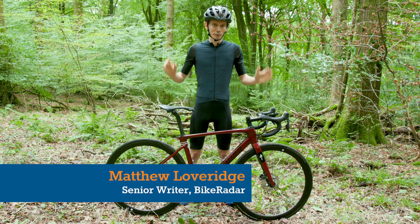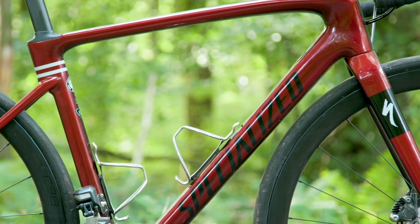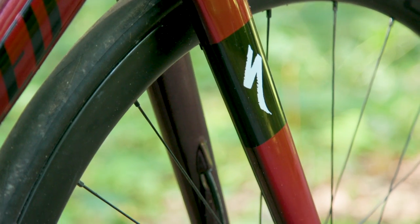This is a Specialized Roubaix Expert, my 2020 long-term bike. Spoiler alert, this is one of my favourite bikes of all time. I'm going to tell you why.